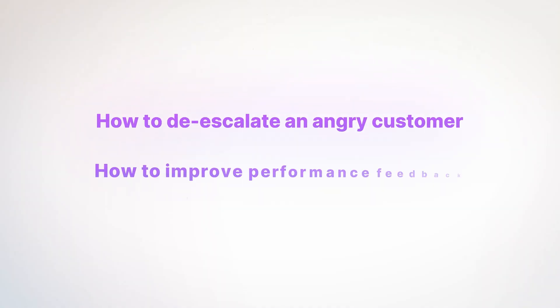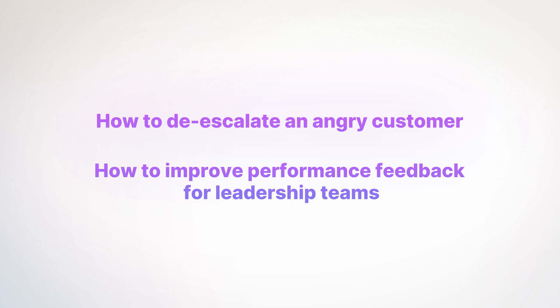For the people we work with, they do things like how to de-escalate an angry customer, how to improve performance feedback for leadership teams, but you can use this for absolutely everything including medical roleplay, which is how we originally got started based on my background as a surgeon.